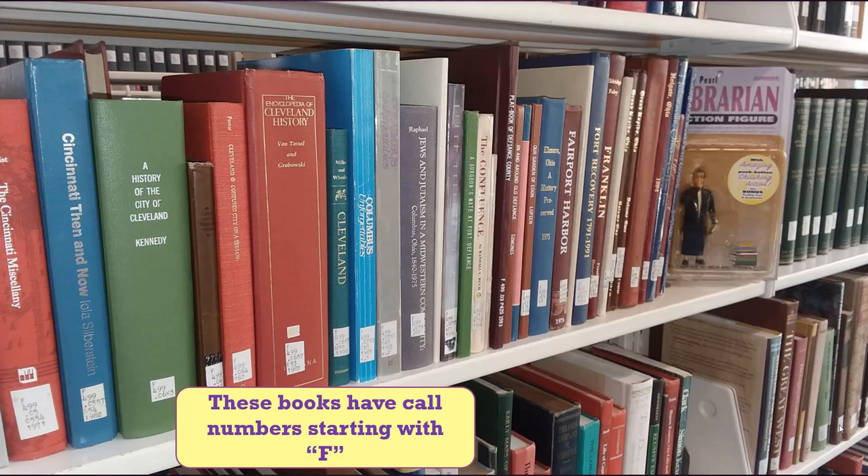If you use our catalog to look for a book in our collection, books with call numbers that start with A through part of F are located on this upper floor. Some books with call numbers F and G through Z are on the lower floor. Ask at the desk if you need help locating your book.